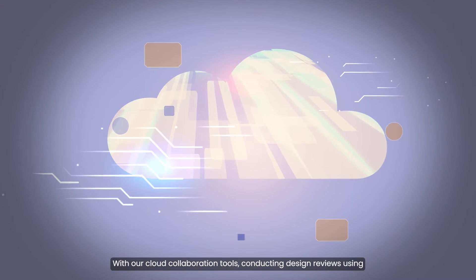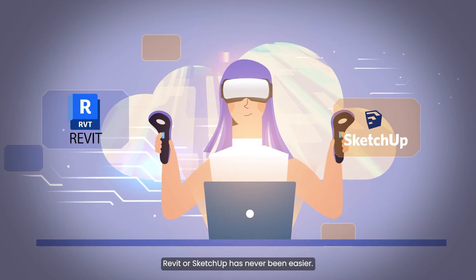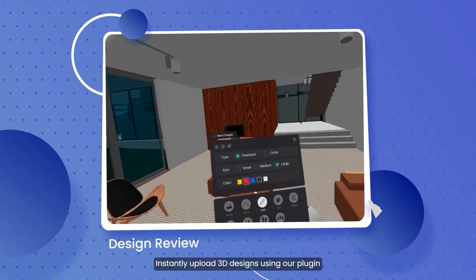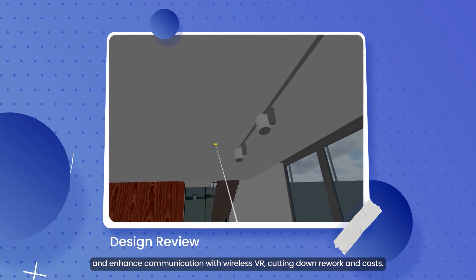With our cloud collaboration tools, conducting design reviews using Revit or SketchUp has never been easier. Instantly upload 3D designs using our plugin, and enhance communication with wireless VR, cutting down rework and costs.